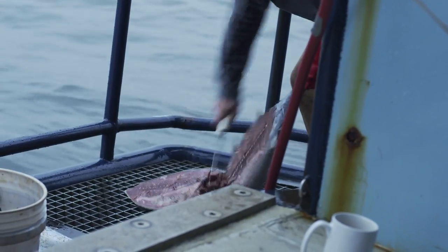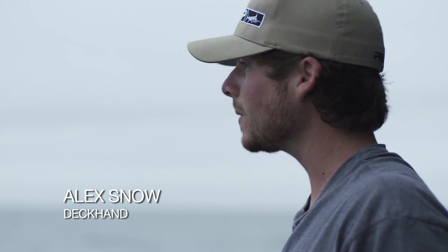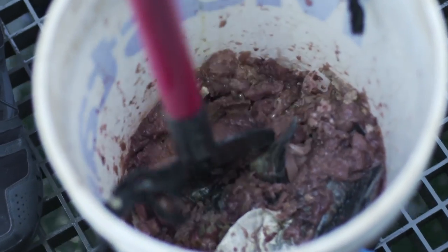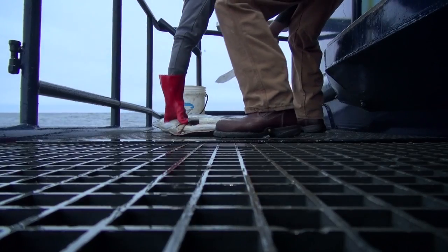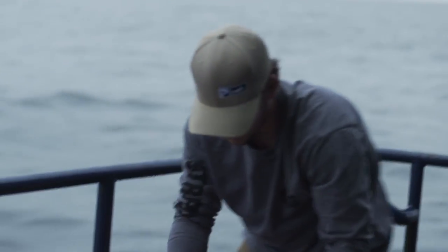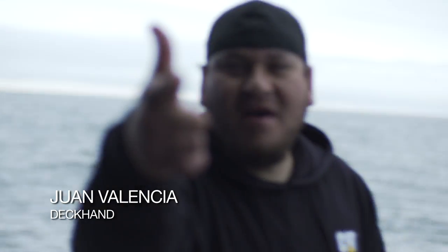We're getting a good early start this morning. Big chum slick. Got a lot of tunas. We've already started working this morning, so I got high hopes for today. Today is going to be the day. Chop them up. It's going to be real nice, greasy, oily. I call this sushi breakfast.